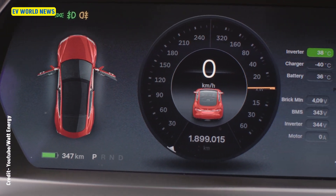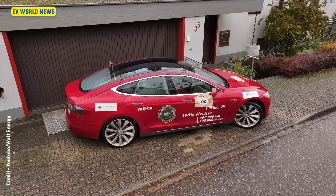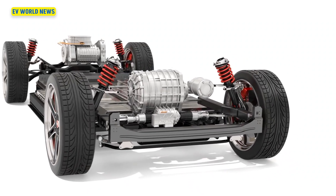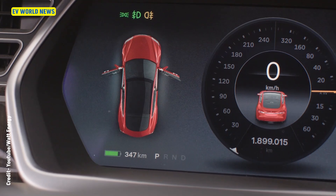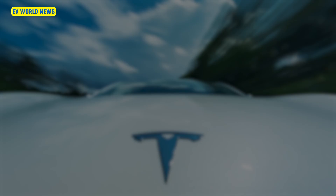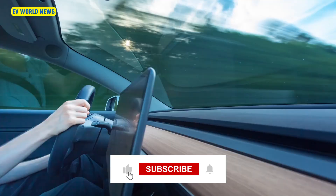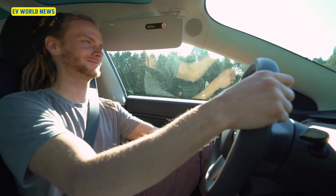A Tesla that's been driven almost 1.2 million miles. This 2014 Tesla Model S is on its 14th motor, which is kind of interesting, and fourth battery pack. To be driven 1.2 million miles, this car has been driven an average of over 350 miles per day for the past 10 years. That's some crazy mileage — 131,000 miles per year. Could you imagine driving that much? That's pretty nuts.